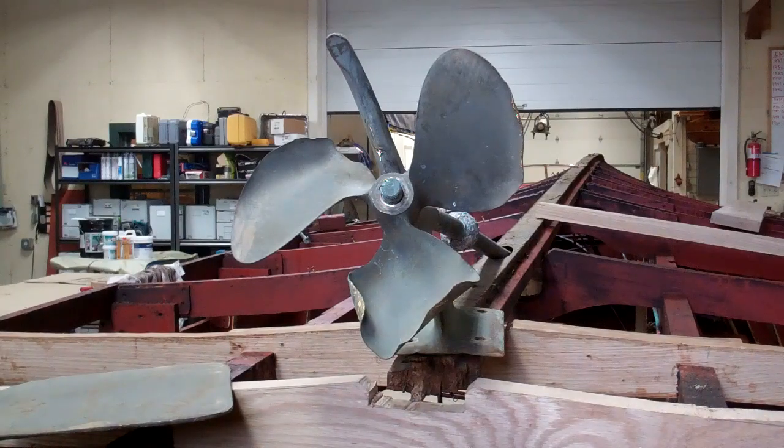Greetings from Snake Mountain Boat Works on Friday, January 31, 2020. This video is prompted by a comment from Mike Erstad, hypothesizing that this boat was in a sweeping port turn when it encountered the bottom.